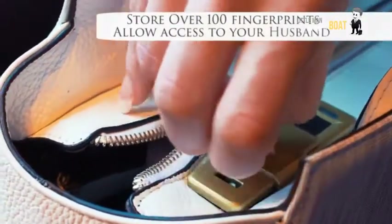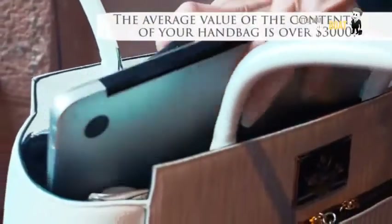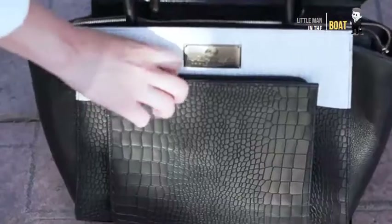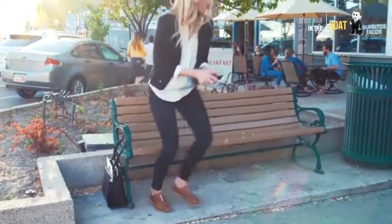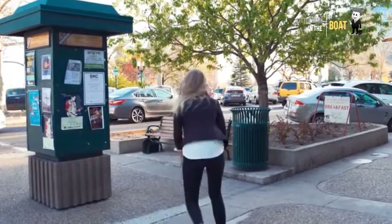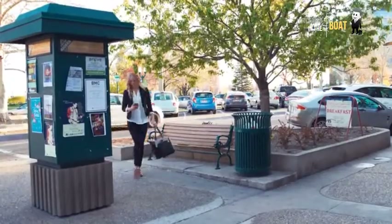To protect your belongings from theft, each handbag unlocks only to your unique fingerprint or access via the Bluetooth app. Our smart bag is also equipped with RFID protective card holders to keep your credit card and other sensitive information safe. And the Bluetooth connectivity feature automatically notifies your phone if your bag leaves your side.